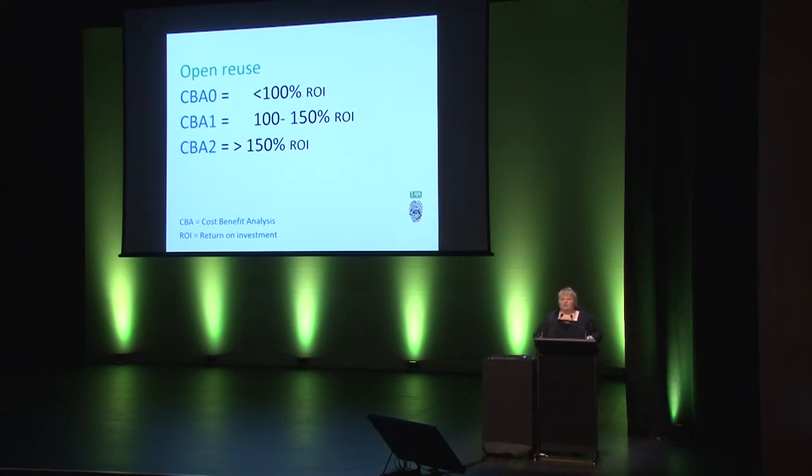The strategy has four levels of value. Open reuse is where there's more value for Te Papa in sharing and making the unit of IP openly reusable, so the public can use it, remix it, build on it, share it, rather than Te Papa continuing to control it and restricting reuse to protect a non-existent or very limited commercial return. CBA 0 is where we think we might get some financial return from controlling the IP, but it's likely to be less than full cost recovery. CBA 1 is cost recovery plus a small profit. And CBA 2 is where there's obvious benefit to controlling IP because the expected commercial return is good to excellent.